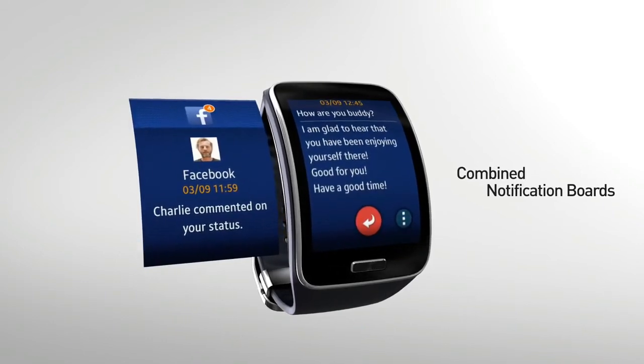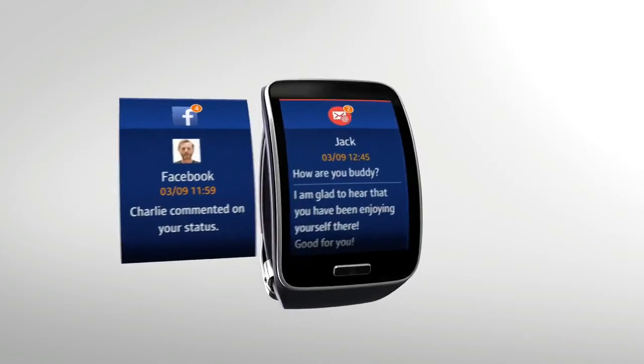Once again, it can't replace the feeling of an actual watch on your arm, but pretty cool nonetheless.